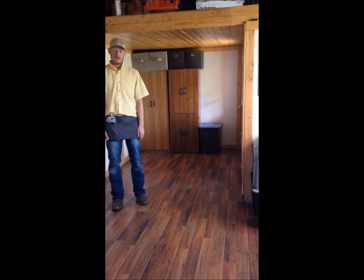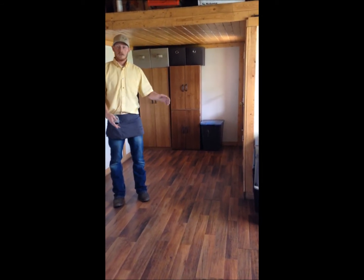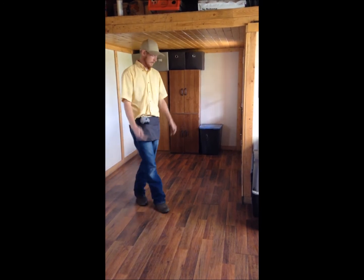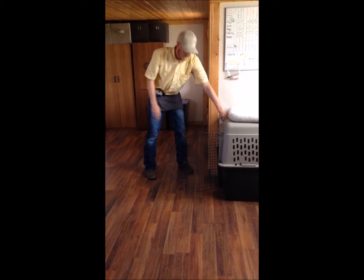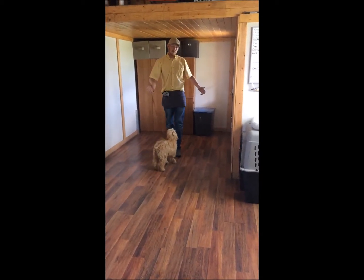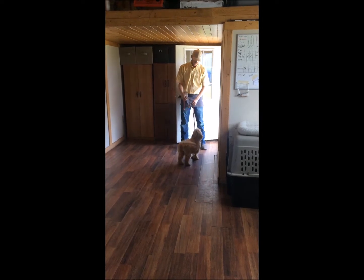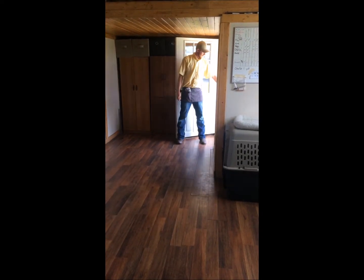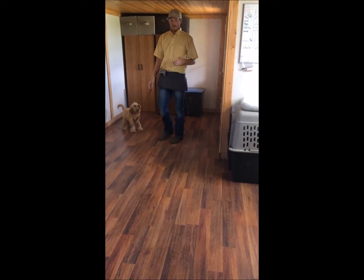First we'll start with her gates and her doorways. Anytime I let her out, I expect her to hold a stay — I shouldn't have to tell her to stay. If she does try to break, I might shut the door or lift up my foot, just reminding her she's not allowed to go through until I tell her she can. She waits at the doorway until you say "okay."